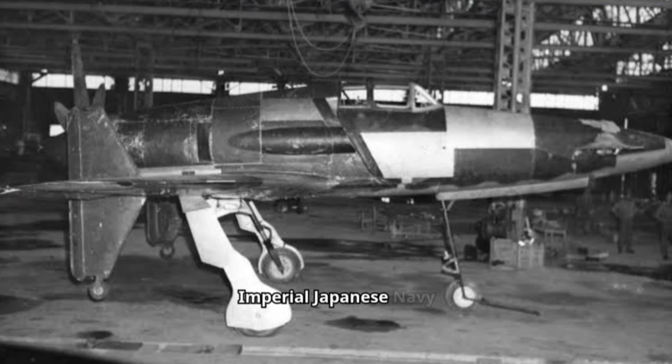Developed by the Imperial Japanese Navy (IJN) as a short-range, land-based interceptor, the J-7W was a response to Boeing B-29 Superfortress raids on the Japanese home islands. For interception missions, the J-7W was to be armed with four forward-firing 30mm Type 5 cannons in the nose.